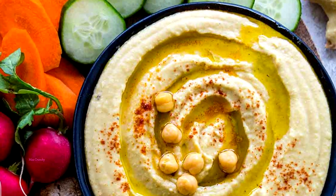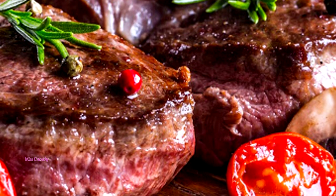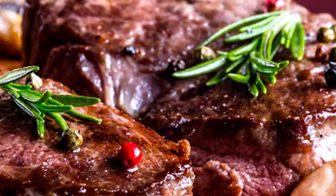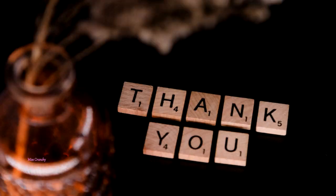Elk — elk meat has nearly twice the tryptophan as turkey breast, meaning you're much more likely to nod off after eating it, especially with a side of carbohydrates to help the tryptophan reach the brain.